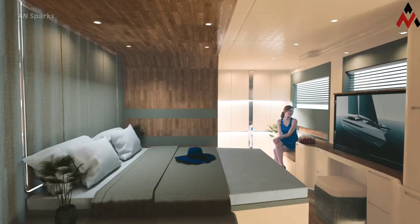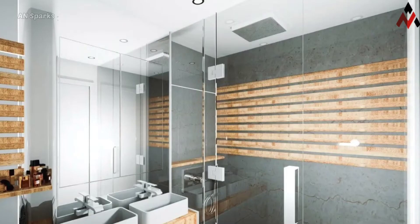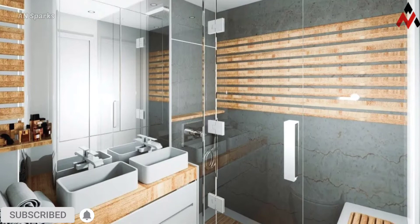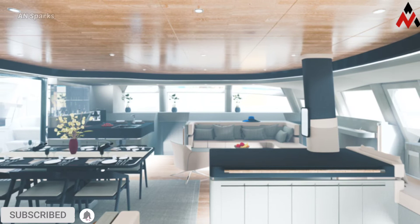It is equipped with two 700-kilowatt electric motors with shaft drive, and it can hit a top speed of 10 knots under power and up to 24 knots under sail.